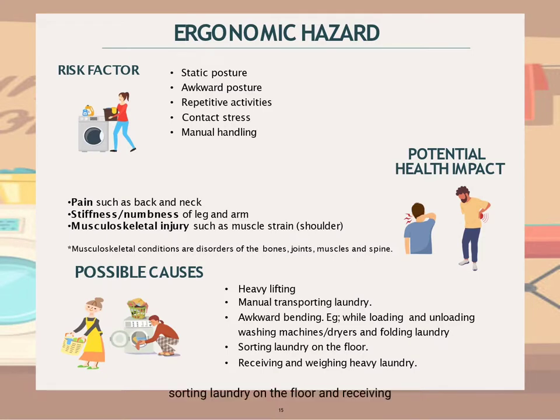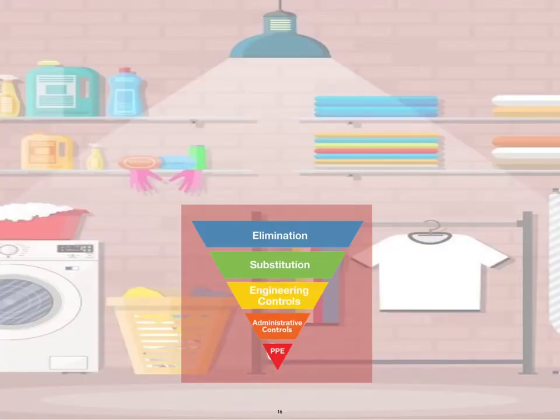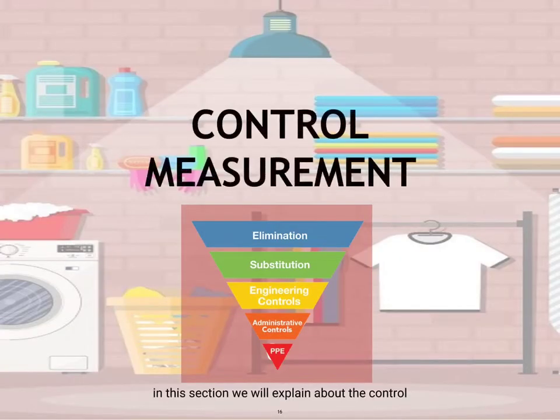In this section, we will explain the control measurements for each hazard, categorized using the hierarchy of control, including elimination, substitution, engineering control, administration control, and personal protective equipment.